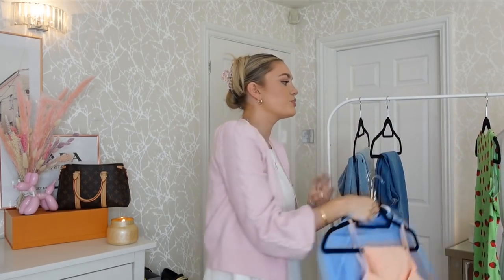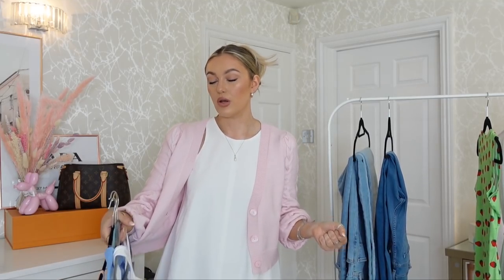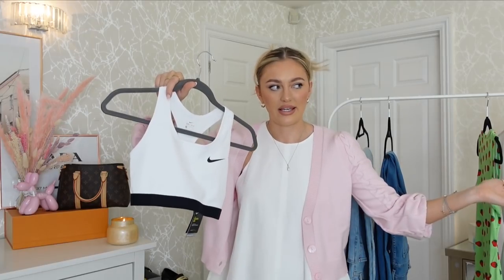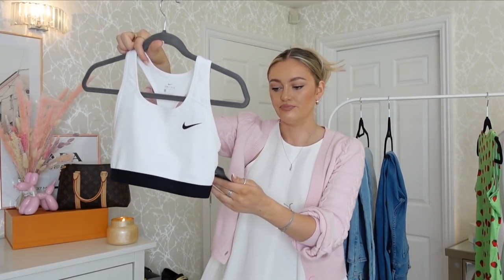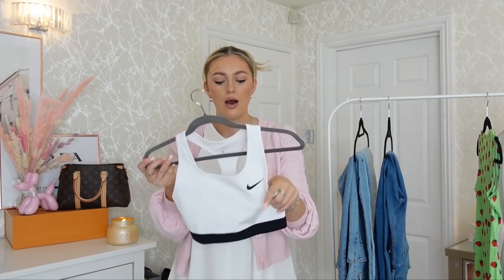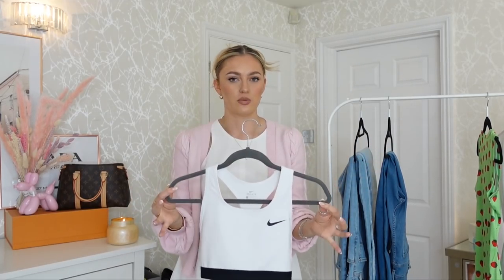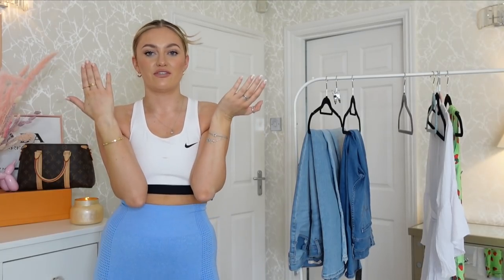Moving on to sportswear — I have three different sporty items to share. I've never tried Amazon for sportswear, but I watched a few videos recently and they were like, try the sports stuff, you will be super impressed. I actually saw this particular piece on Hannah Renee's video. This is just a classic Nike sports bra — I'd probably wear this with high-waisted leggings if working out in the garden or at home. I opted for a size medium. Nike is a really good brand for activewear. It's just a band, no cups, and I prefer this style.